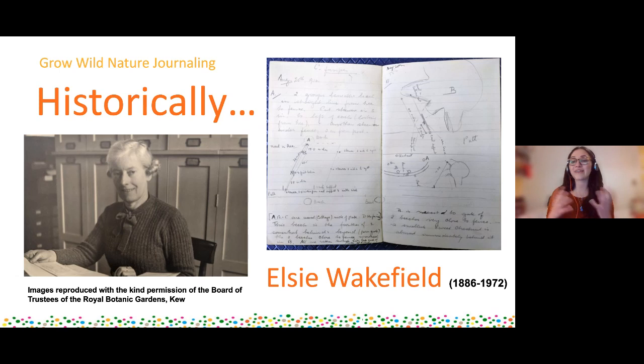A really brilliant example is a woman called Elsie Wakefield, who worked for Kew Gardens. We have a really great collection of her notes. She ended up becoming the first female head of mycology, so she was very pioneering in her time and is a really inspirational woman - I would recommend looking her up. You can see how she wrote notes and diagrams and drawings from when she was out in the field, specifically about the connections between beech trees and fungi, with dates recorded.